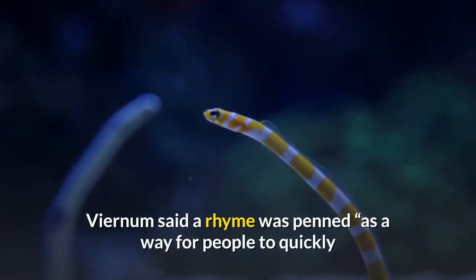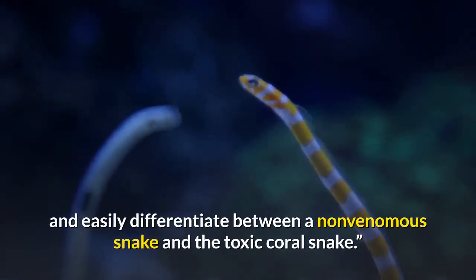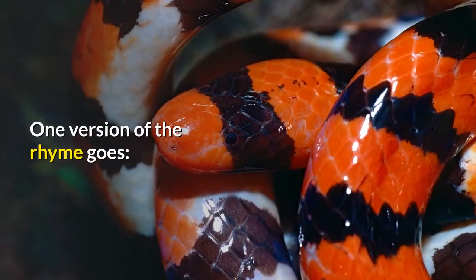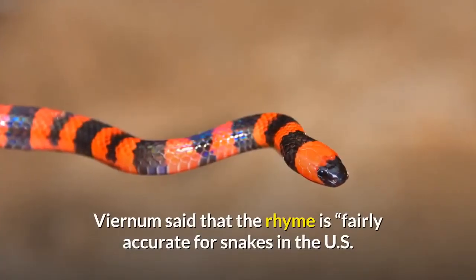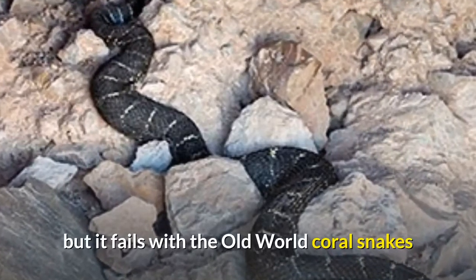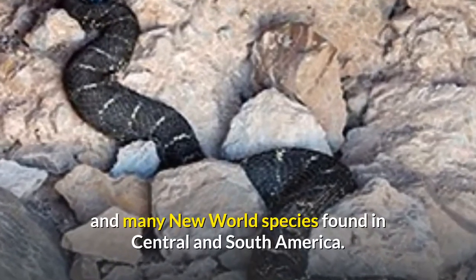A rhyme was coined as a way for people to quickly and easily differentiate between a non-venomous snake and the toxic coral snake. Viernum said that the rhyme is fairly accurate for snakes in the U.S., but it fails with the Old World coral snakes and many New World species found in Central and South America.